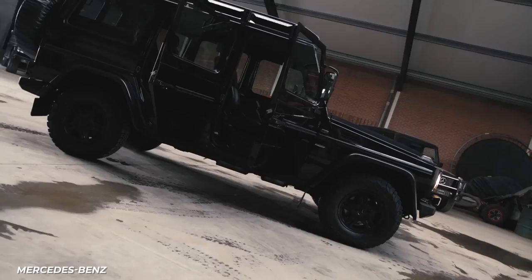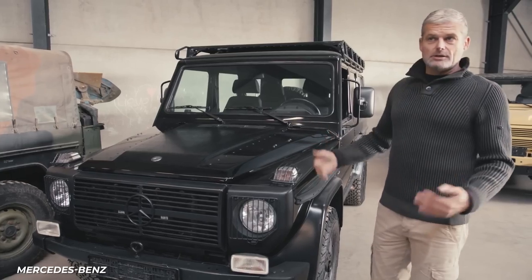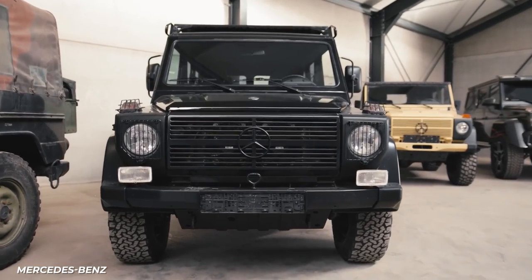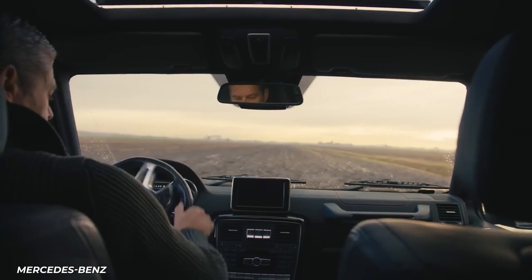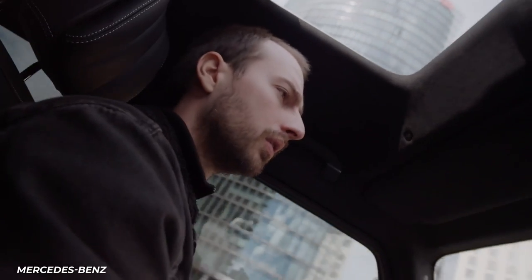The 2018 model offers a 2.1-inch increase in length, giving passengers a little more legroom. This car comes standard with a dual side exit exhaust system, stainless steel brush guard, Nappa leather upholstery, 10-way power-heated and ventilated front seats, and heated rear seats.